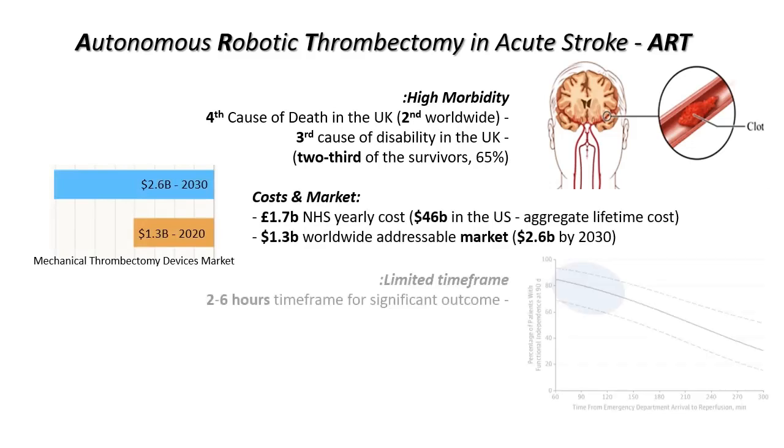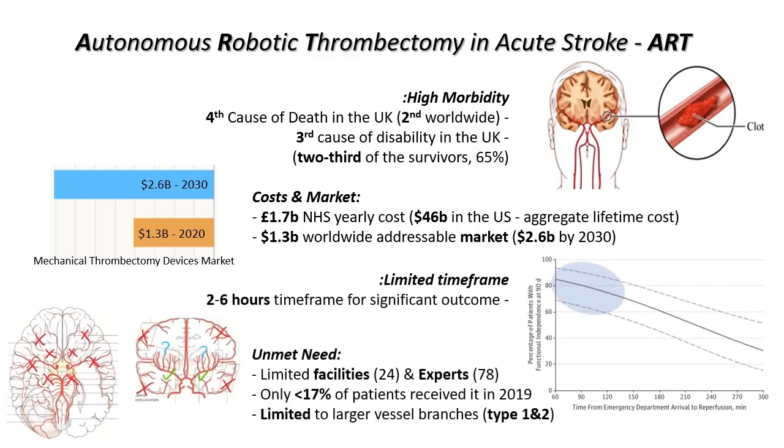We have a limited time frame to act — two to six hours — but limited facilities, with only 24 centres in the UK, and few experts, just 78 in the UK.